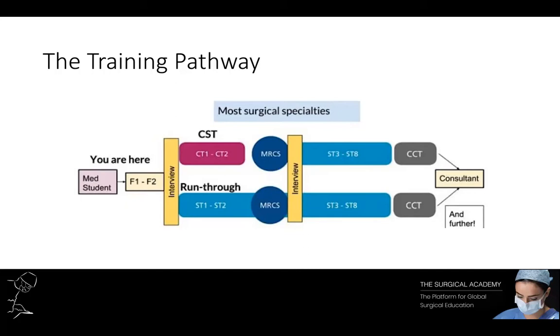The run-through training pathway is when you enter directly into the specialty training of choice. This is only available for certain specialties such as maxillofacial surgery and neurosurgery. It does change over time, so it's worth checking what these are whenever you happen to be applying, which you can do via the Royal College website. The majority of aspiring surgeons will go down the core surgical training pathway route.